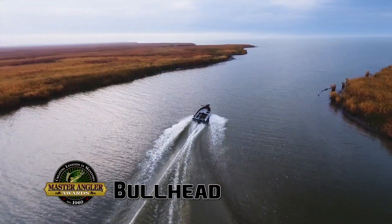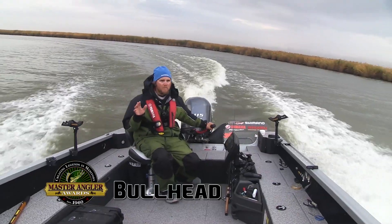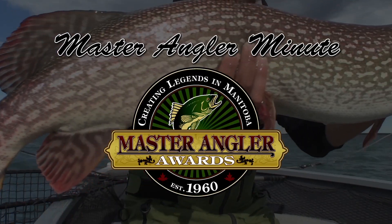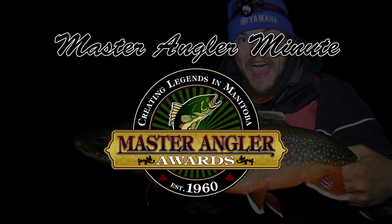It's late summer, early fall. I'm on the White Mud River, right where it meets Lake Manitoba. And I'm here today for Brown Bullhead — that is a Manitoba Master Angler. Incredible!